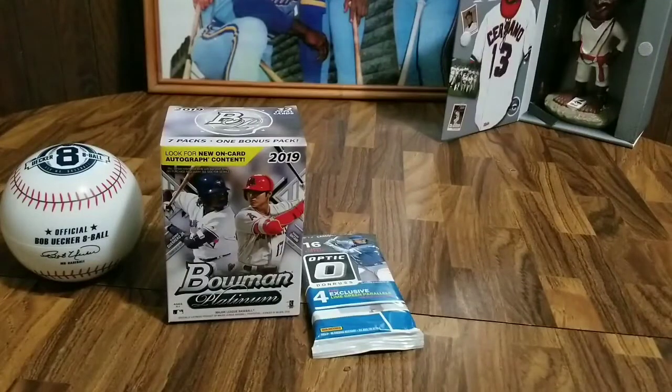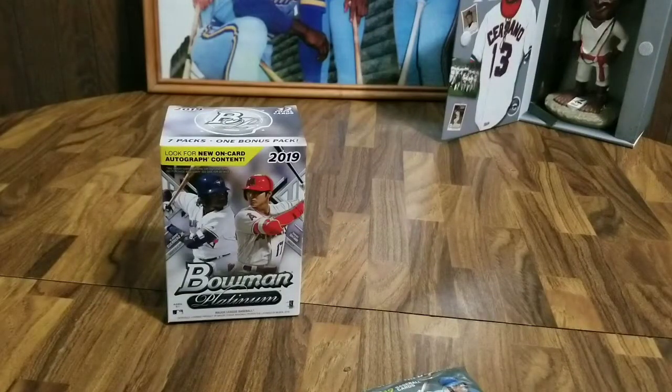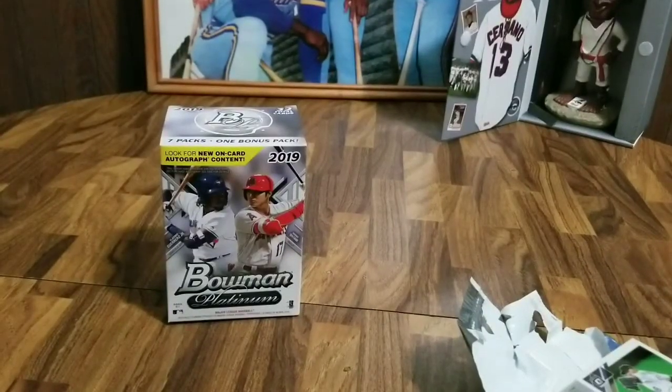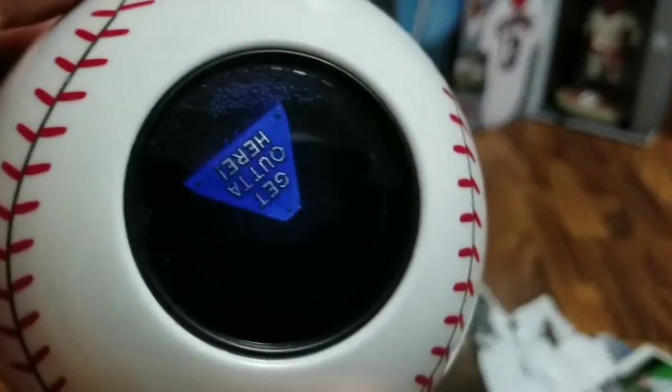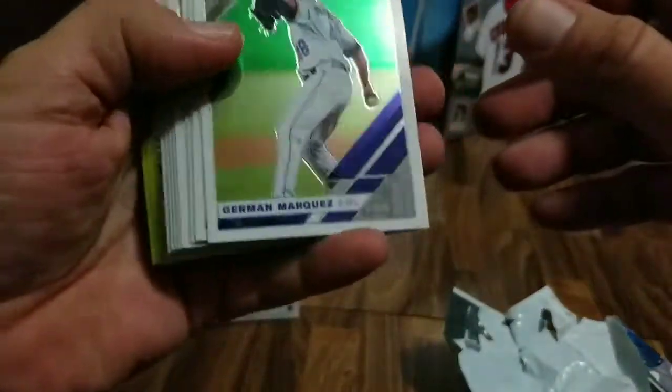Now let's get into the real reason we're here — to rip open some cards. I'm actually going to go Optic first; I know they're both shiny cards, which I like. I love the sound of freedom. Oh, this is just one pack. We better shake the ball real quick — are we going to get any Brewers in this pack? Euchre says 'get out of here,' which usually means no. So we'll get some former Brewers or future Brewers, but no actual Brewers.